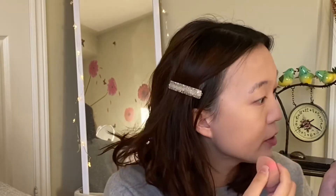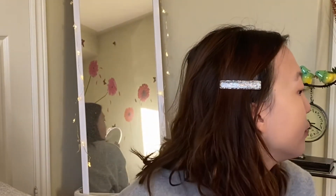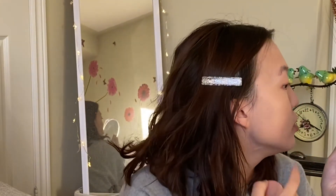I applied concealer in this area, so I don't know if the dryness is because of the concealer or the foundation itself. But over here on both sides of my face it just looks like dewy skin.